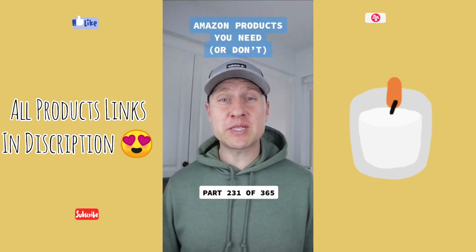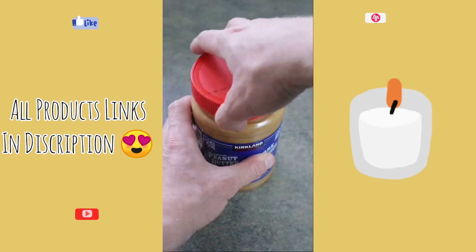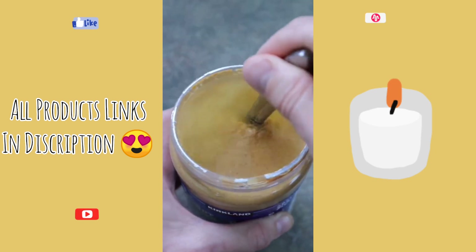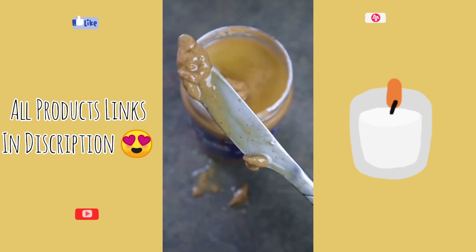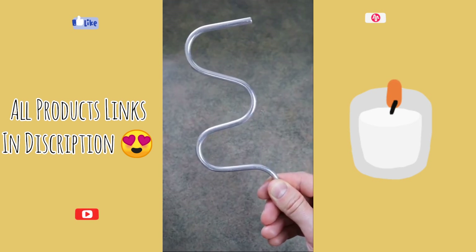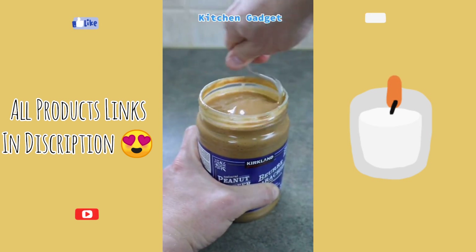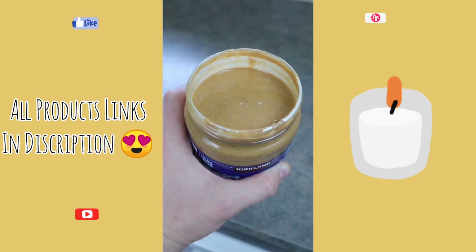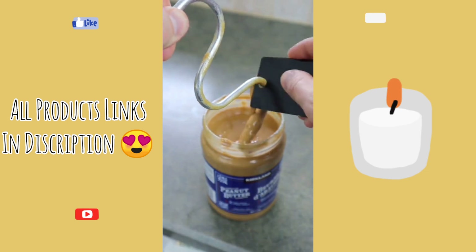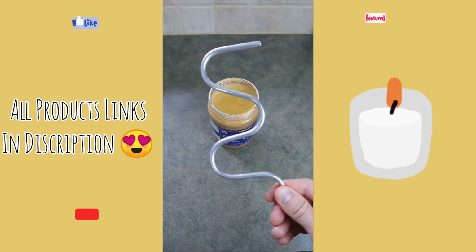Products you need or don't — this is part 231 of 365. Anyone else hate when this happens? You're about to open a new jar of your favorite peanut butter, but you first have to deal with that awful layer of top oil. You grab a butter knife to stir everything back in, but you inevitably make a mess of your countertop. So instead, you could use this peanut butter stirring crank. Place it inside your jar and stir, and you'll thoroughly mix the jar from top to bottom, giving you perfectly mixed peanut butter every single time. The crank comes with a scraping card — slide the crank through the card's hole and you've just made cleanup that much easier without wasting any nut butter. So is this something you need or don't?